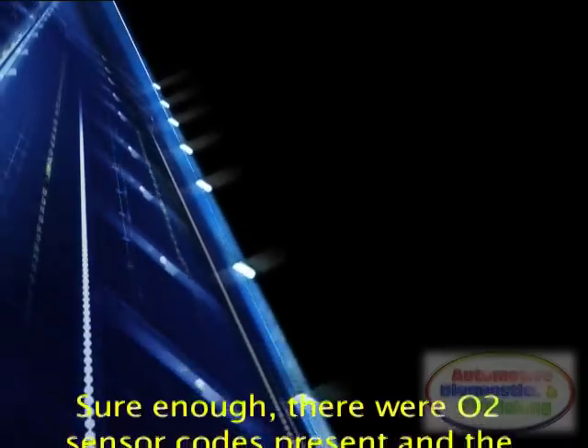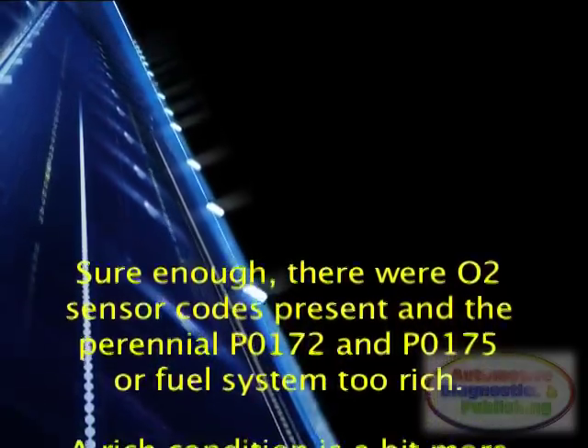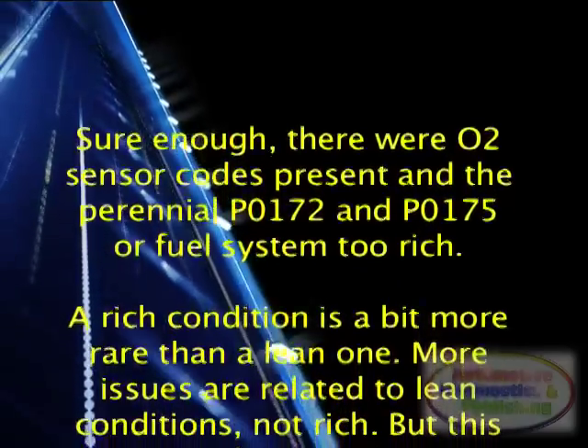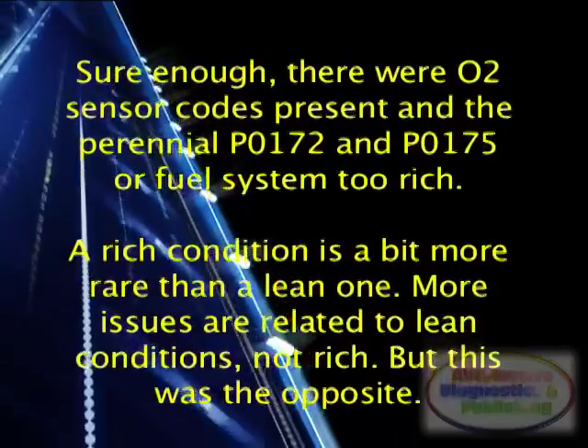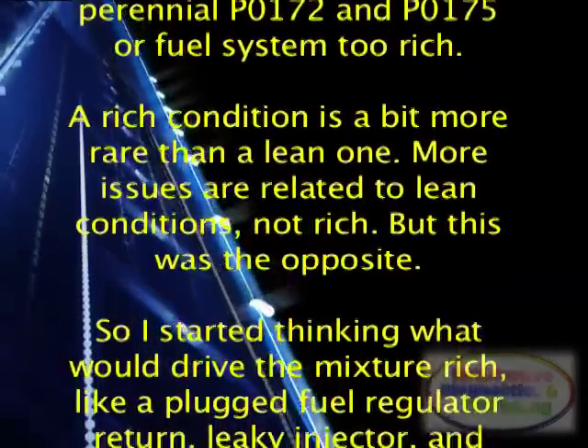Sure enough, there were O2 sensor codes present: P0170 and P0175, or fuel system too rich. A rich condition is a bit more rare than a lean one. More issues are related to lean conditions, not rich — but this was the opposite.